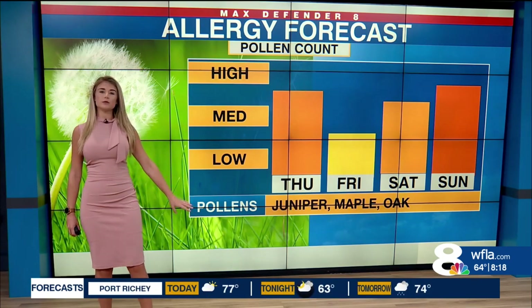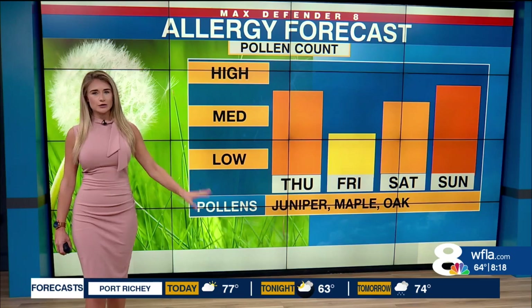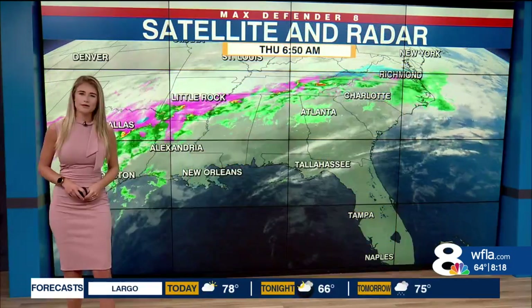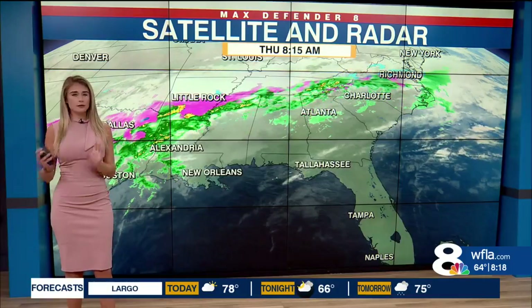Right now, the things that are in bloom are juniper, maple, and oak. As we head into February and into March, we'll continue to watch those pollen levels and let you know what is blooming and what is subsiding.